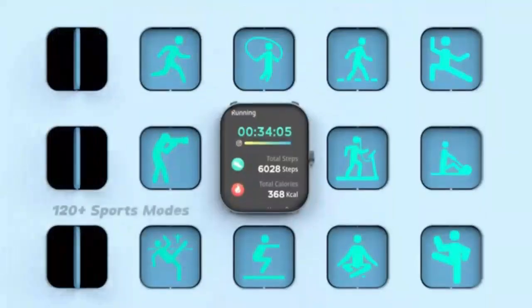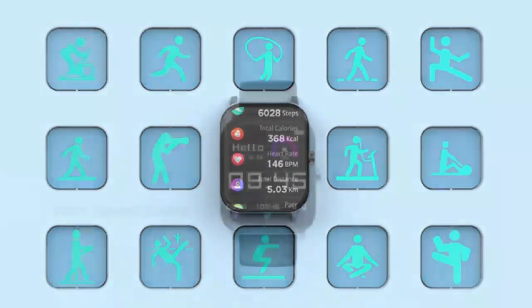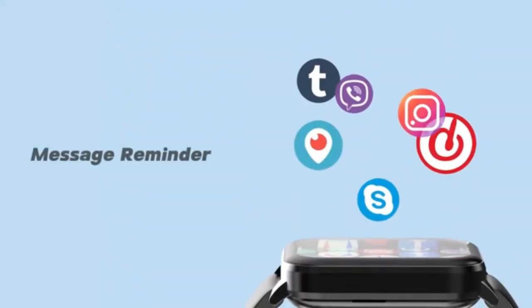The 2.0-inch screen offers a crystal clear view, making it easy to check notifications, answer calls, and track fitness stats. With 100-plus sport modes, it tailors to every activity, from hiking to swimming.